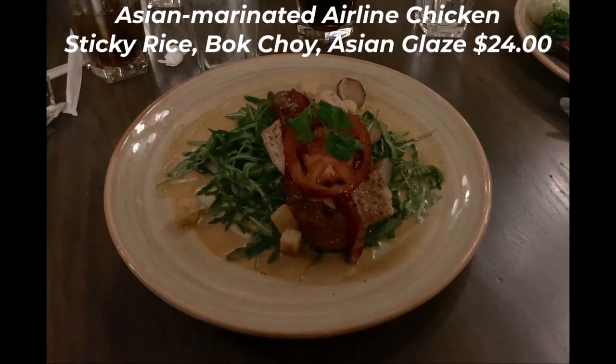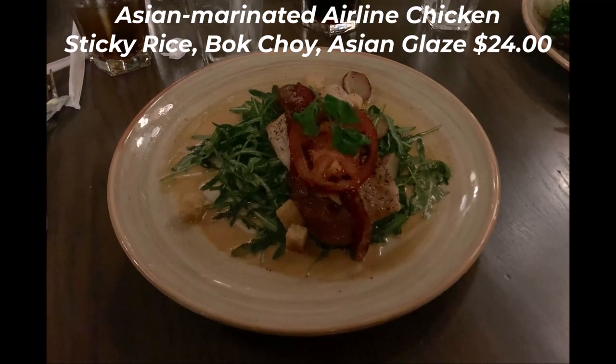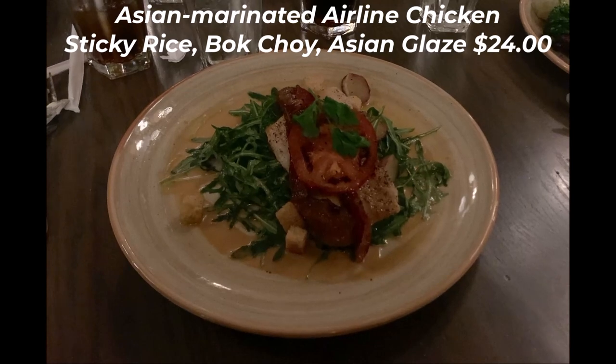Wyatt had the Asian marinated airline chicken for $24, which was a nice piece of chicken with sticky rice, bok choy, and Asian glaze. The chicken was well cooked and the Asian glaze was delicious.